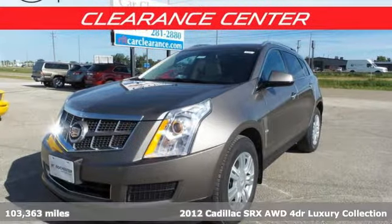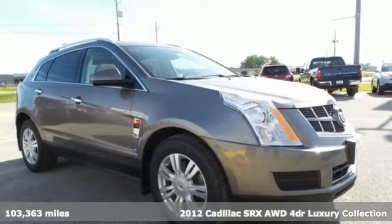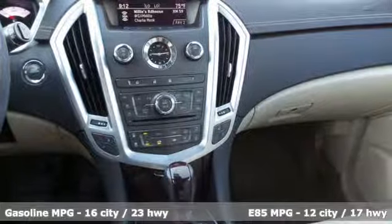It's a 2012 Cadillac SRX. It stands apart from the crowd, revels in the details and moves boldly through the day. It's the Cadillac of crossovers.